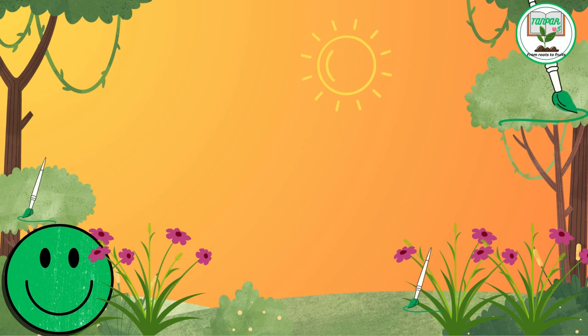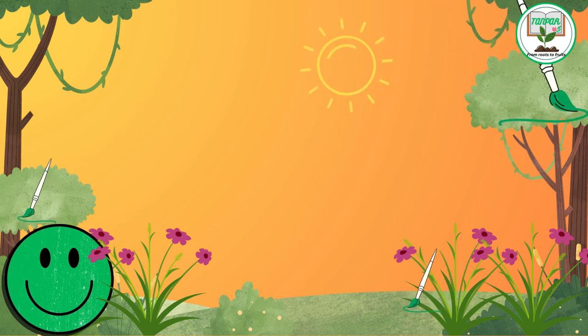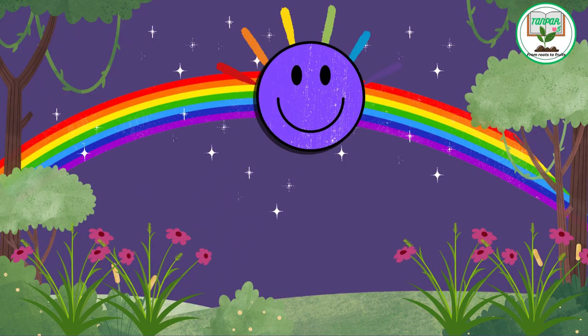Green, the nature lover, was busy in the lush forests, painting leaves with shades of emerald and jade. Purple, the dreamer, added a touch of magic to the night sky with shimmering stars and a mesmerizing rainbow.